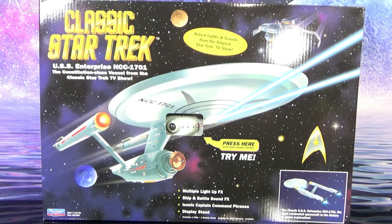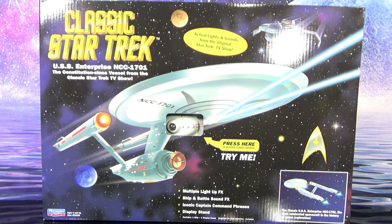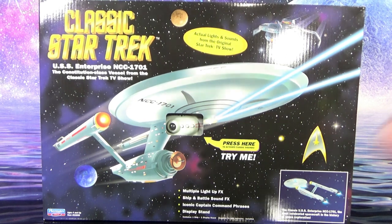This package in front of us is from Playmate Toys. It is the classic Star Trek USS Enterprise NCC-1701, the Constitution-class vessel from the classic Star Trek TV show. Right on the front of the box it says: actual lights and sounds from the original Star Trek TV show. Press here to activate classic sounds — try me — so let's do that.